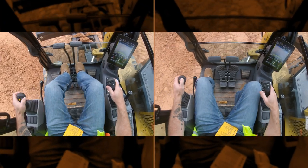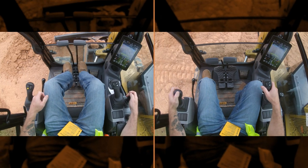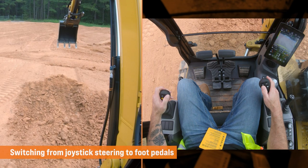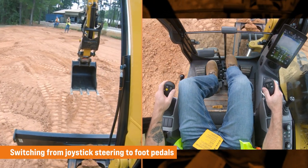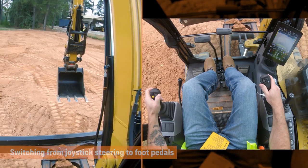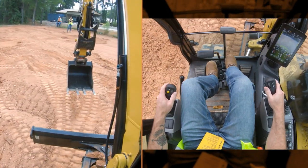Another slight irritation is transferring from foot pedals to joystick steering. In its current iteration, you have to bring the machine to a full stop, push the button on the trigger, and then wait about a second. When I'm tracking across the job, I want to hit that button and seamlessly go from joystick to foot pedals while continuing forward. I don't want to stop the machine — I want to roll right up to my trench and immediately start going to work.